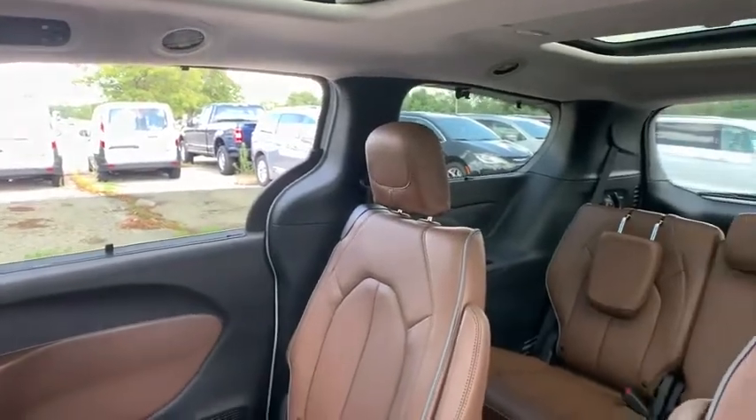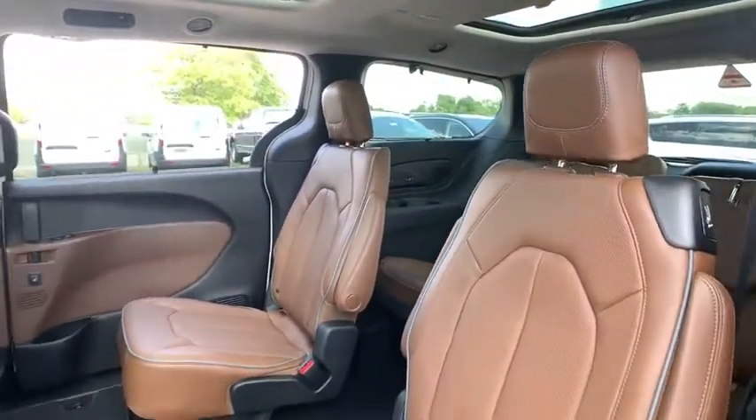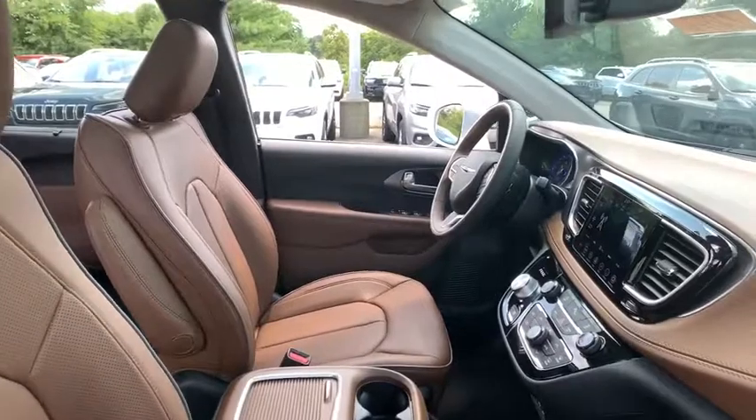Compass, heated steering wheel, trip computer, heated front seats, electronic stability control, power windows, security system, rear window defroster, fog lights, brake assist, and tachometer.